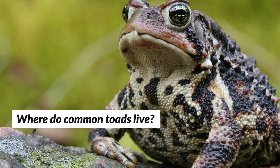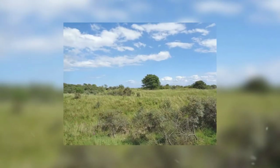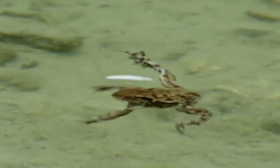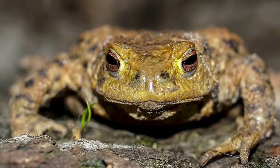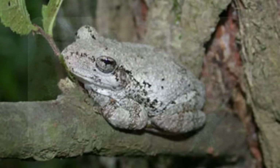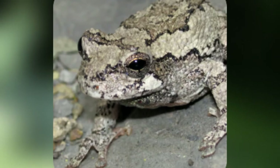Primarily, common toads like to live in high foliage areas, like forests, woodlands, open countryside, fields, parks, and gardens. During their daytime slumbers, they burrow in layers under leaves, roots, and stones. Common toads can be difficult to spot as they usually find places where they blend into the natural surroundings. For example, a gray toad may prefer to sleep near stones because their skin acts as a natural camouflage.